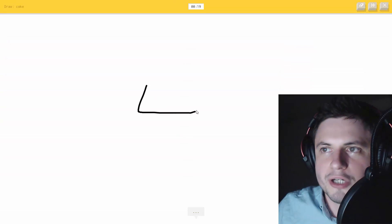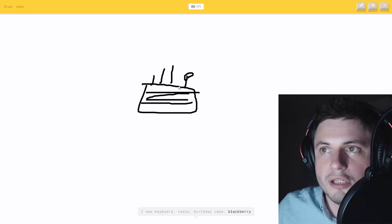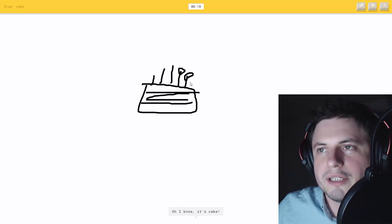Cake - let's see how fast it guesses. I see keyboard or radio, or birthday cake, or blackberry... you were so close - oh, it knows it's cake.